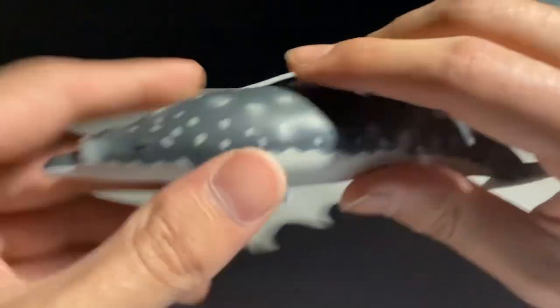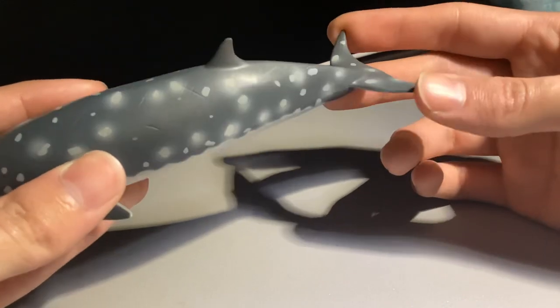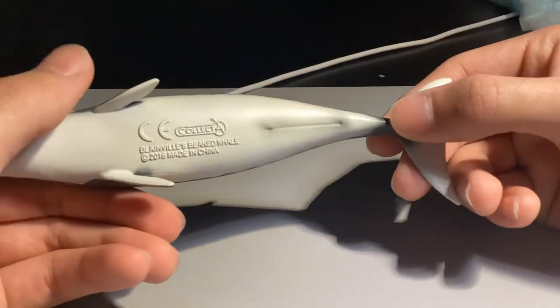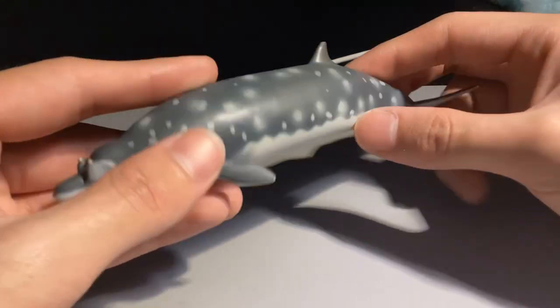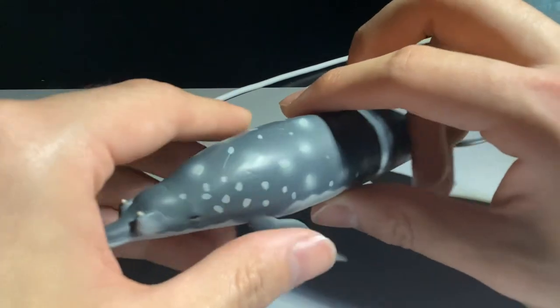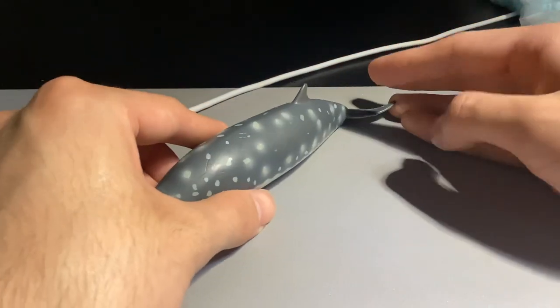Its eyes are well made as well. Its tail is a bit bendy, but that's kind of common with a bunch of other whale figures, so that's not really a problem. This is a very clean figure, and I also really appreciate the scratches and marks on the back.